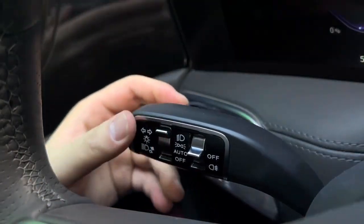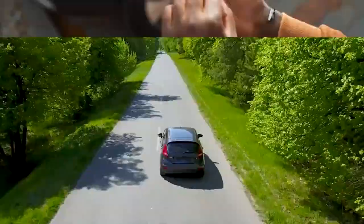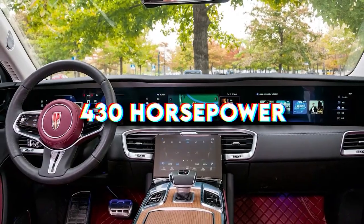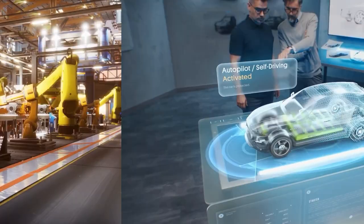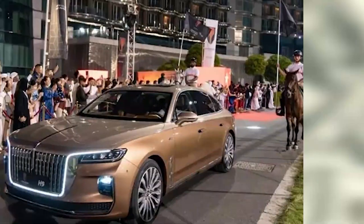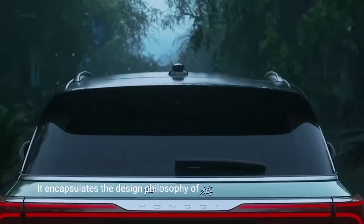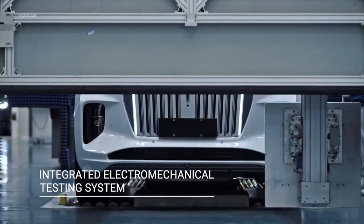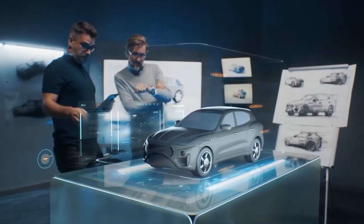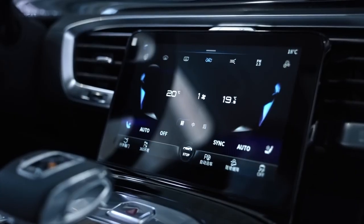When it comes to performance, the Hongqi E-HS9 offers two all-wheel drive versions. The base trim includes two electric motors — one per axle — each delivering 215 horsepower for a total of 430 horsepower. The higher trim maintains the 215 hp front motor but boosts the rear axle motor to 329 horsepower, yielding a combined 544 horsepower. This seven-seat luxury SUV can accelerate from zero to 60 mph in approximately 4.2 seconds, with a range of around 300 miles on a single charge.